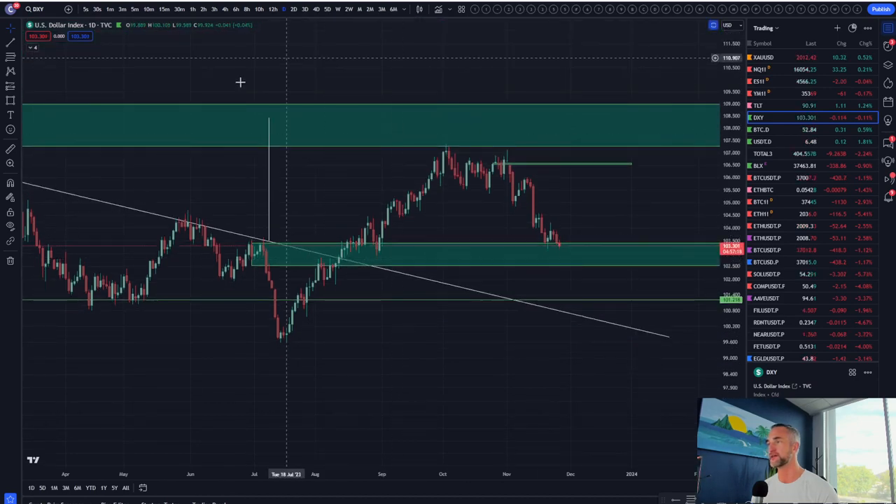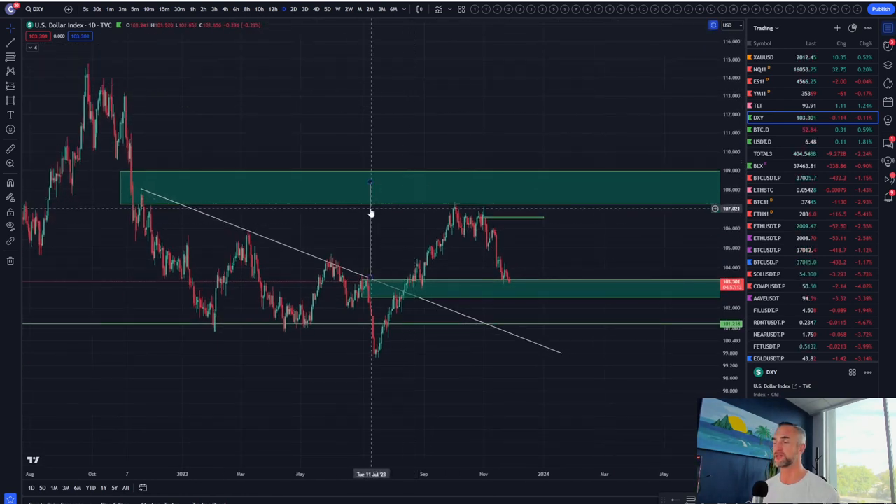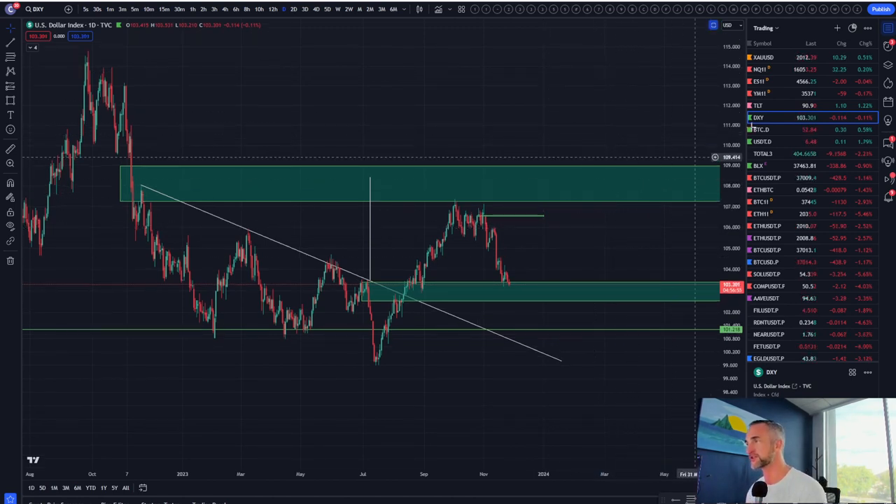The DXY is just hanging out between the boxes of 'peace and prosperity' and 'death and despair.' Remember, a strong dollar is bad for risk assets. If the dollar gets above the upper box, that's bad in general for risk assets. Below the lower box — even more peace and prosperity — a weak dollar generally rises all ships in risk assets.